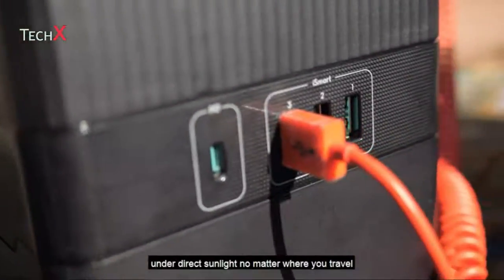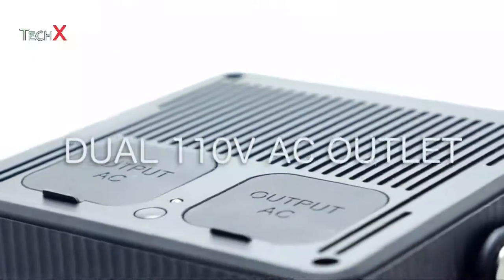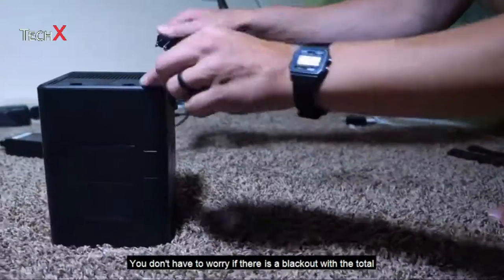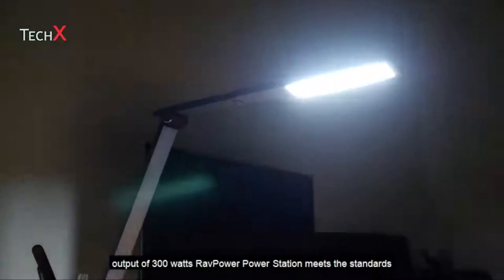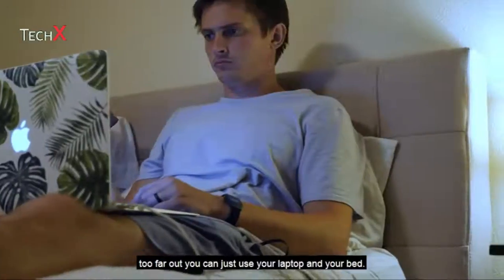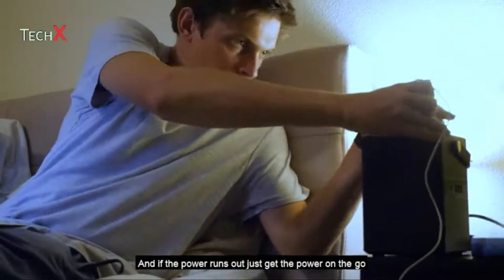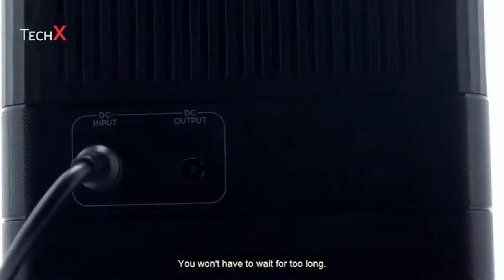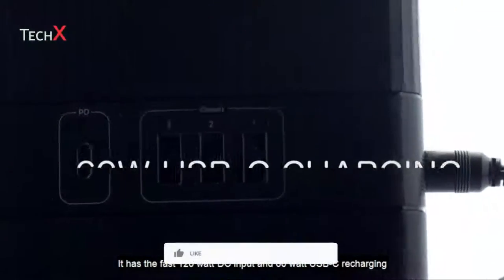No matter where you travel, you won't be slowed down by a heavy gas generator again. With two powerful 110-volt AC outlets, you don't have to worry if there is a blackout. With a total output of 300 watts, the RavPower power station meets the standards of any wall outlet under 250 watts. With RavPower's fast charging, you won't have to wait long — it has a fast 120-watt DC input and 60-watt USB-C recharging port.